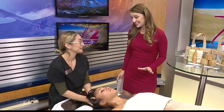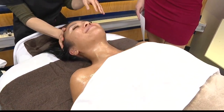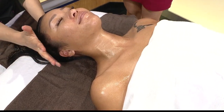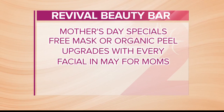So we're talking Mother's Day because it's this Sunday. Do you guys have any specials? We do. So any facial that's already booked for May, or anyone that comes in for May — if they're a mom — you get a free mask upgrade or a free organic peel upgrade. That's a $25 to $40 value, depending on what you choose.